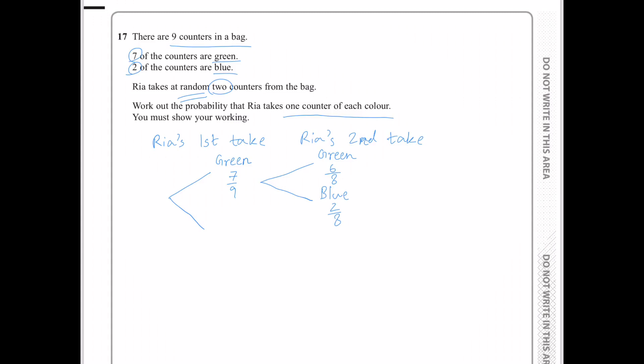The probability that Rhea will take a blue counter first is 2 over 9. And if Rhea took a blue counter first, the probability that she will take a green counter next is 7 over 8, and the probability that she will take a blue counter next is 1 over 8.